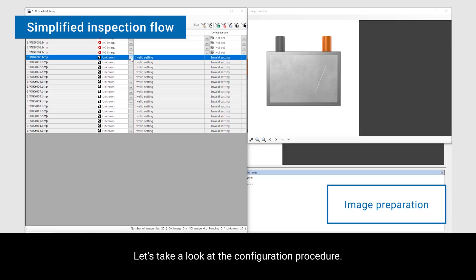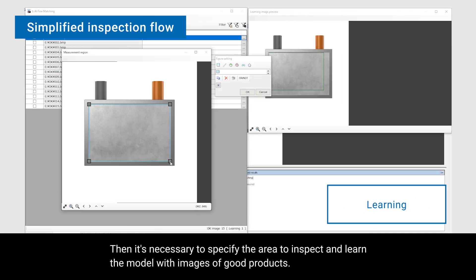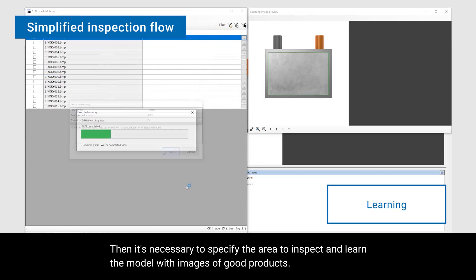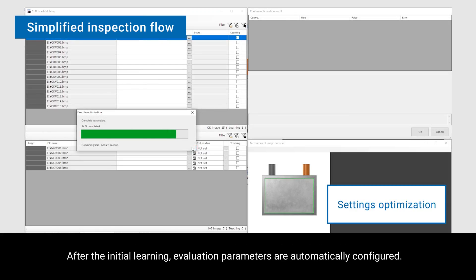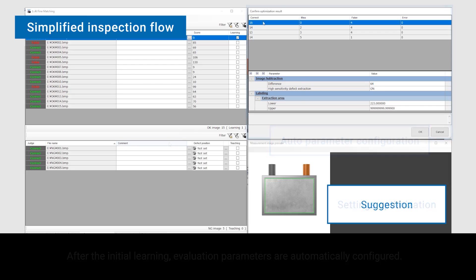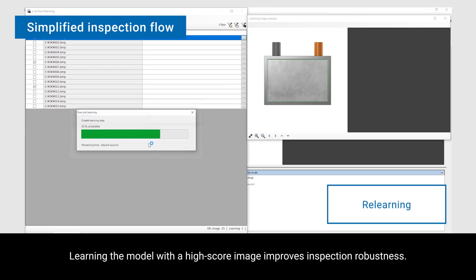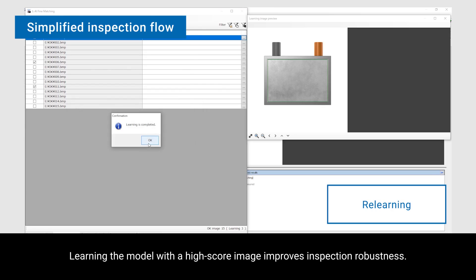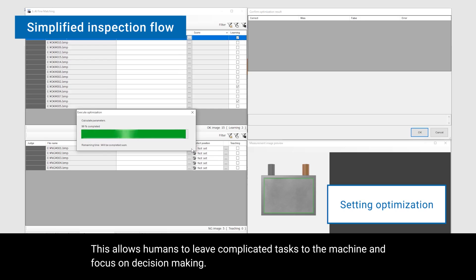Let's take a look at the configuration procedure. First of all, the images must be prepared. Then it's necessary to specify the area to inspect and learn the model with images of good products. After the initial learning, evaluation parameters are automatically configured. The AI model suggests an image for further learning. Learning the model with a high-score image provides inspection robustness. This allows humans to leave complicated tasks to the machine and focus on decision making.